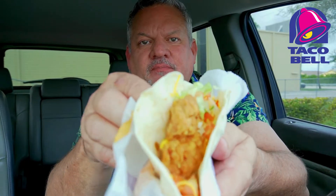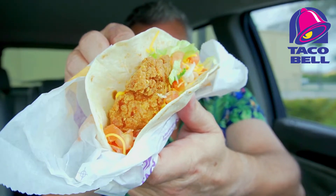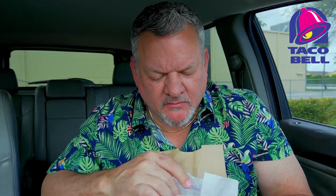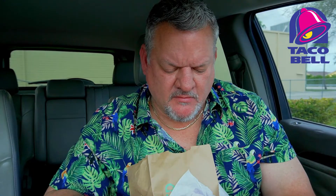That doesn't look too bad. I have no idea which one this is because I don't see any sauce on it. I can't smell anything either. Let me open up the other one, because as of now neither one of them have anything on it. I don't understand.